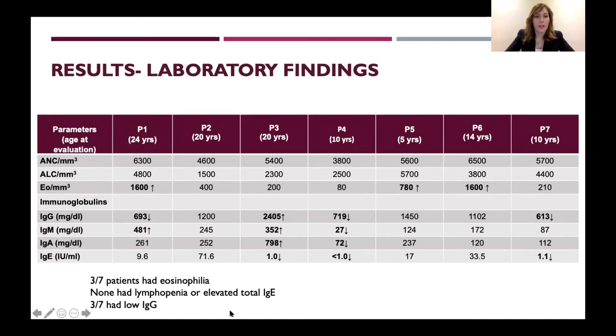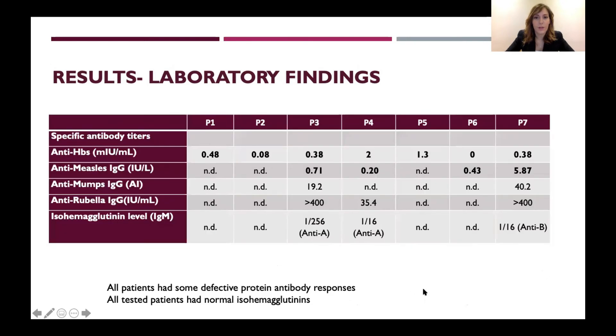Among laboratory findings, none of the patients had neutropenia or lymphopenia. Three patients had eosinophilia. Three patients had low IgG levels, three had normal IgG levels, and only one patient had elevated IgG, IgM, and IgA levels but low IgE levels. None of the patients had seriously elevated total IgE levels. All patients had some defective protein antibody responses; anti-HBs was negative in all patients. Isohemagglutinin levels for polysaccharide antigens were positive in all of them.